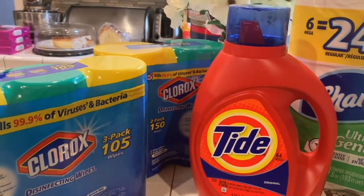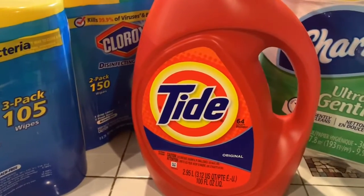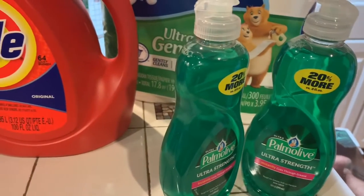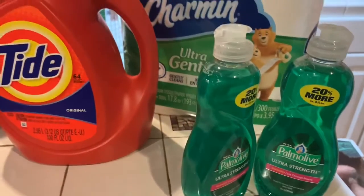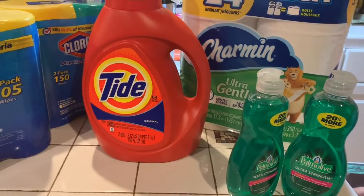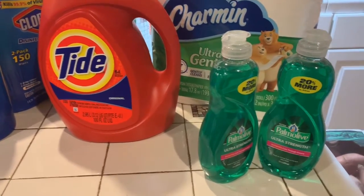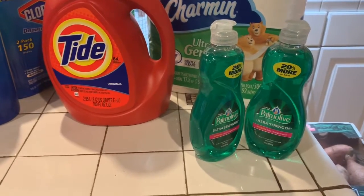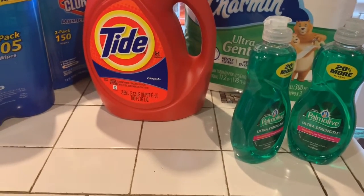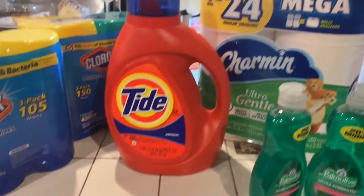Now mind you, the Clorox back there was $12.49, this one was $8.99, the Tide was $12.49, the Charmin was $7.99, and the two Palmolives were $1.99 plus half of $1.99. So I ended up saving $33.55. I got back a little measly $2 for the Palmolive — that's why I bought it, because that was almost free. So I ended up paying $20.89, and I got the $2 back, so that's like $18 for all of this.